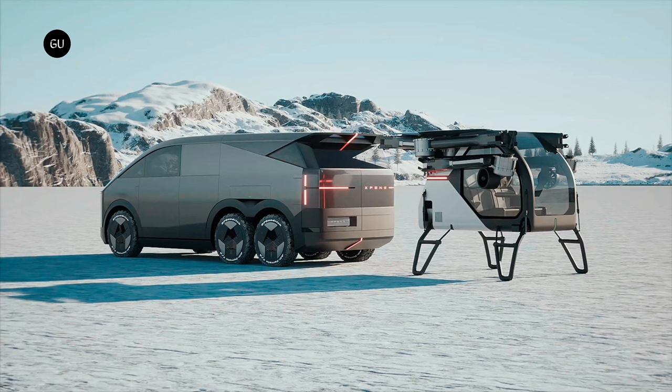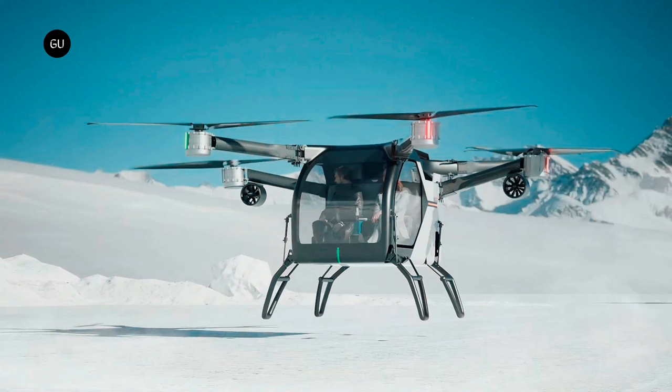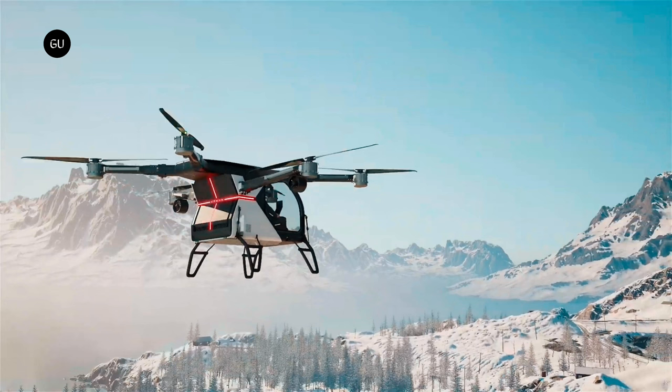Xpeng didn't stop at just one mind-blowing invention. Alongside their land aircraft carrier, they also showcased a six-rotor flying car that left audiences in awe. This compact and agile vehicle boasts an unconventional design with a passenger cabin that looks like something out of a science fiction movie. With sleek lines and an elegant silhouette, it captures the essence of innovation and adventure. The six-rotor flying car offers unrivaled maneuverability and efficiency in the air, with the capability to reach impressive speeds and cover vast distances effortlessly.